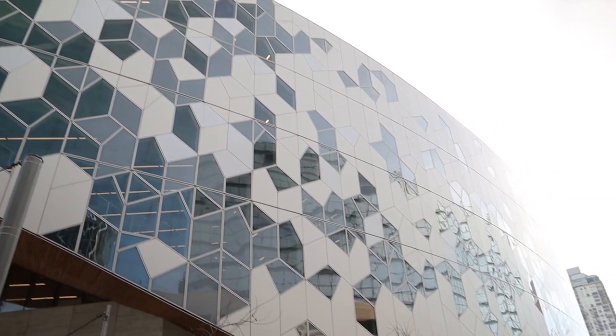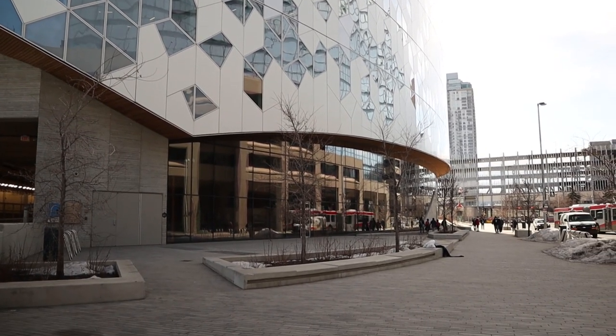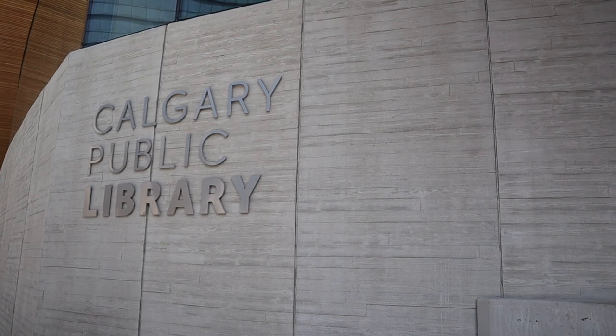The library reopened recently and I decided to pay it a visit. With the new restrictions in place right now, we had to stay under one hour due to reduced capacity. The new restrictions also include no food and drinks inside the library, and you have to wear your mask at all times and sanitize before you leave.